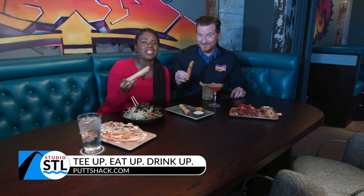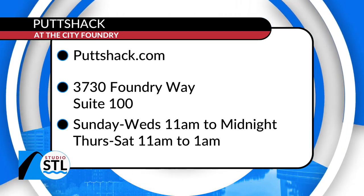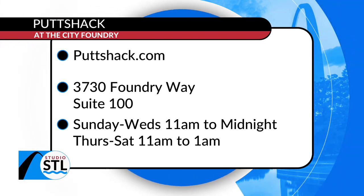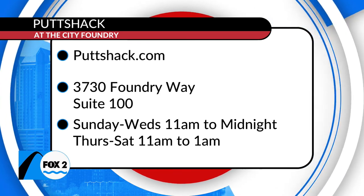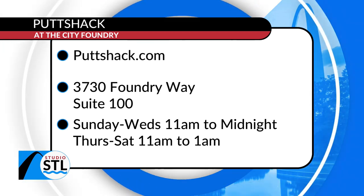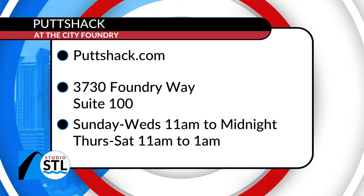St. Louis, make sure you have access to all their information on their website at puttshack.com. You can tee up, eat up, and drink up — visit Putt Shack online and make your reservation. They're located at the City Foundry and are open Sunday through Wednesday from 11 a.m. to midnight, and Thursday through Saturday from 11 a.m. to 1 a.m. It truly was an opportunity of tech and nostalgia for the books.